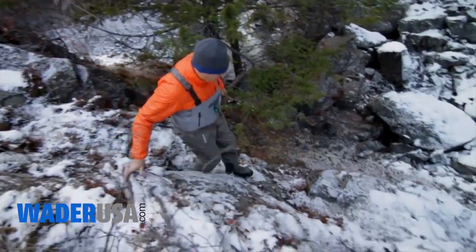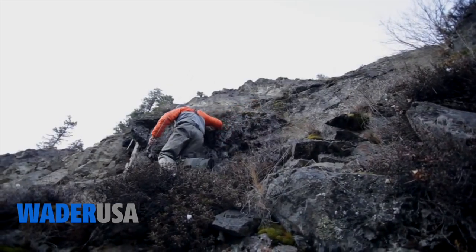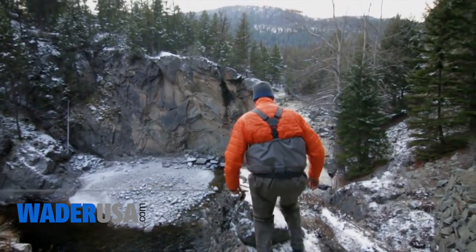When it comes to wader development at Patagonia, our work is never done. We are constantly scrutinizing and testing the finest details to make sure we are bringing the best possible product to market.